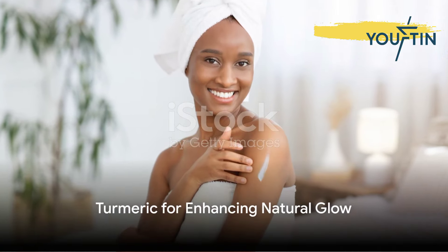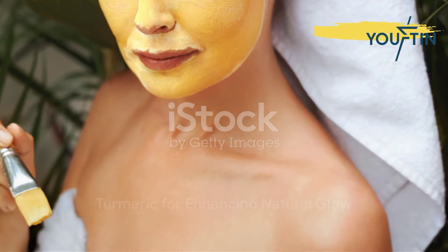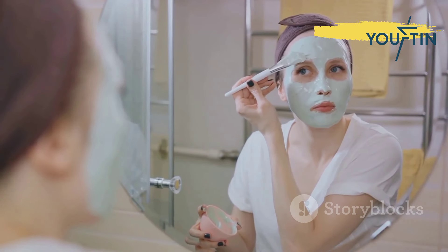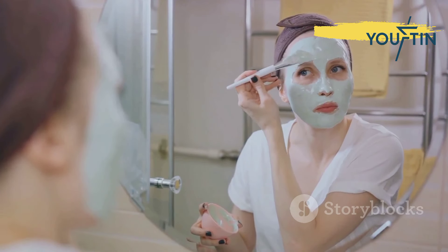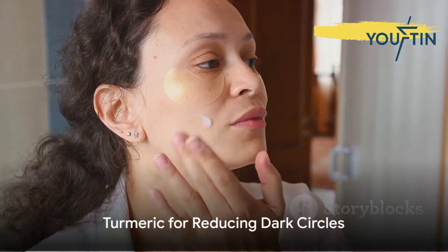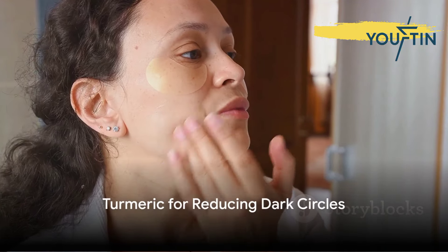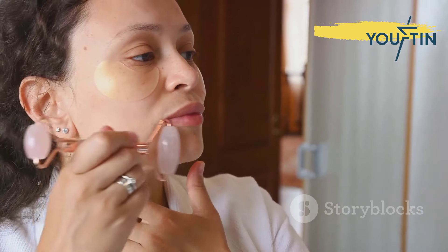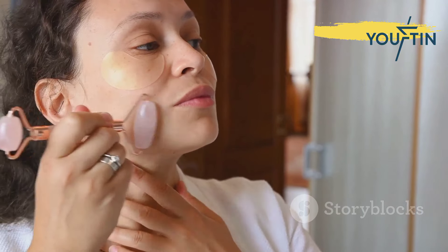Moving on to the third point, turmeric enhances your natural glow. Its anti-inflammatory and antioxidant properties help brighten your skin tone, giving you that much desired luminosity without resorting to harsh chemicals. Fourthly, turmeric can reduce dark circles. Its anti-inflammatory and lightening properties help shrink blood vessels under the eyes, reducing the appearance of those shadowy circles.